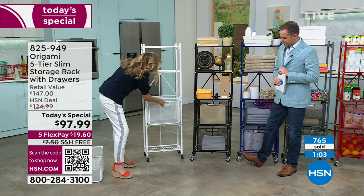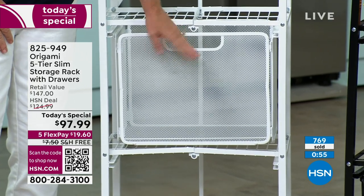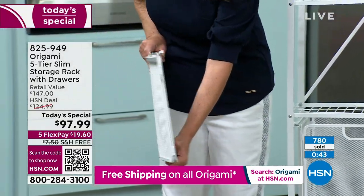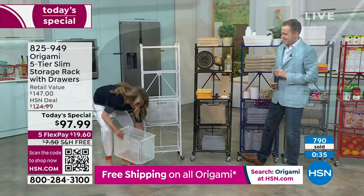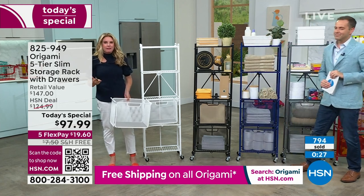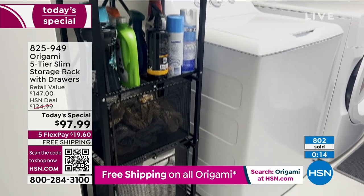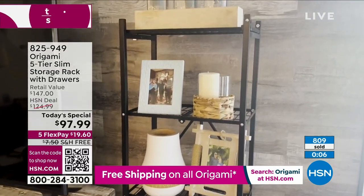We've added these amazing mesh drawers — each holds 10 pounds. You can see exactly what's in there. No guessing game. You're getting the liners for the first time ever, no extra charge. No wheels, no tracks — they slide in and out easily. Completely removable: take the drawer right to your workstation. Origami — with more reviews than any other home brand here at HSN, and an astonishing 800 spoken for already.